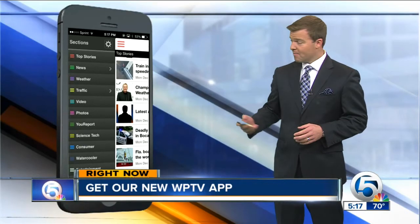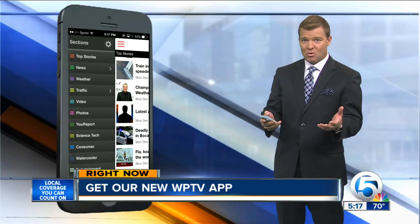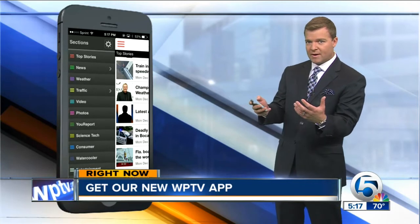WPTV is unveiling our new app. Here it is right now. It's a brand new look. It's free, faster and more user-friendly. Here's one difference — check out the side panel right here. The bar menu that goes up and down shows you where you can go very quickly.